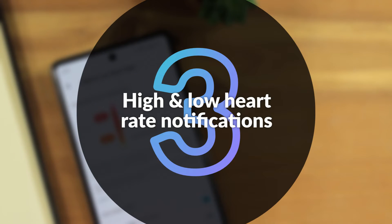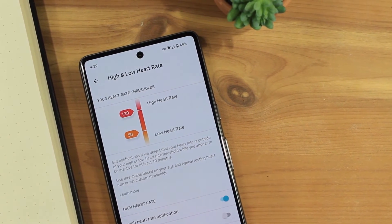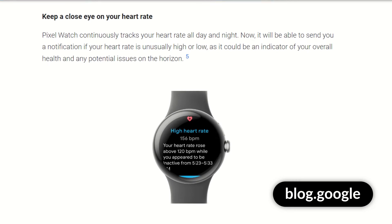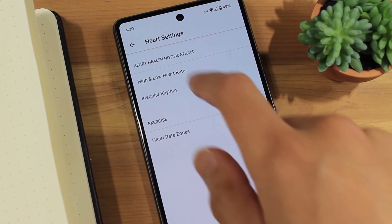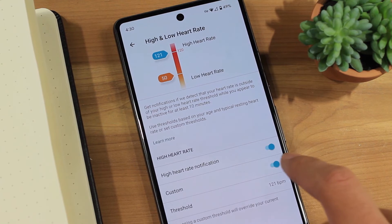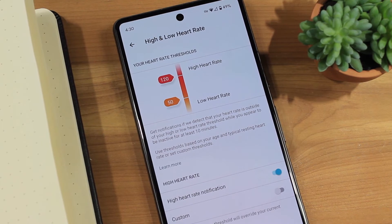Third is high and low heart rate notifications. Now, your Pixel Watch can notify you if it detects an unusually high or unusually low heart rate while you appear inactive. You can enable or disable this feature from the heart rate section of the Fitbit app. Fitbit automatically sets thresholds for this alert based on your age and resting heart rate. However, you can set custom thresholds if you prefer.